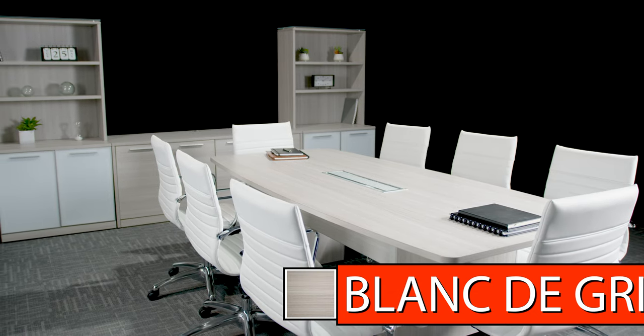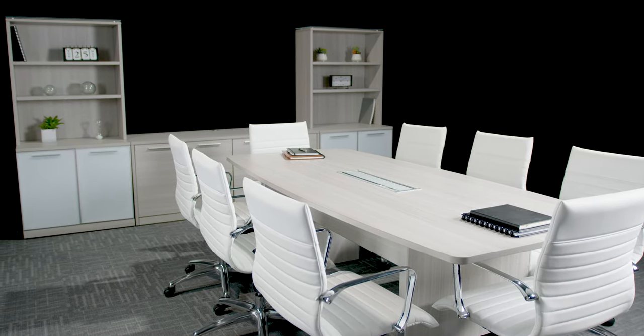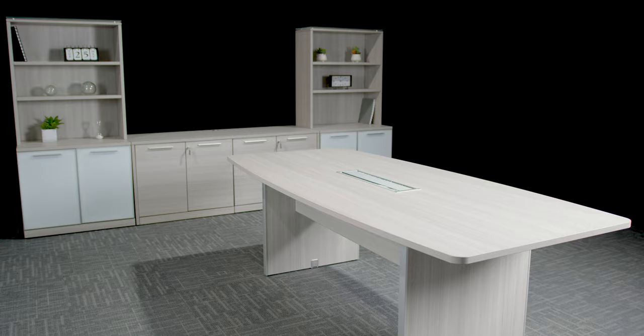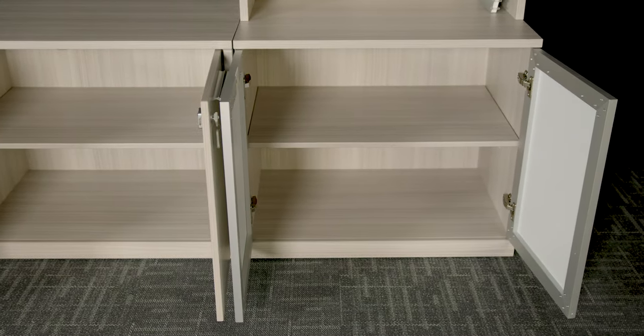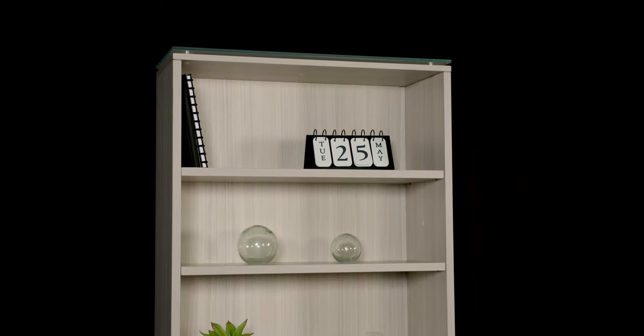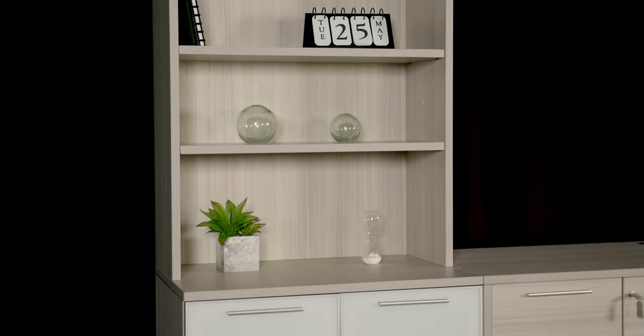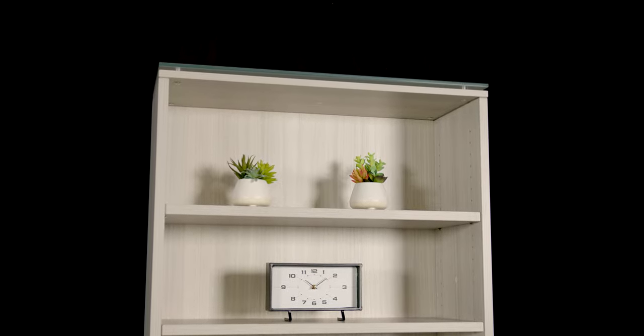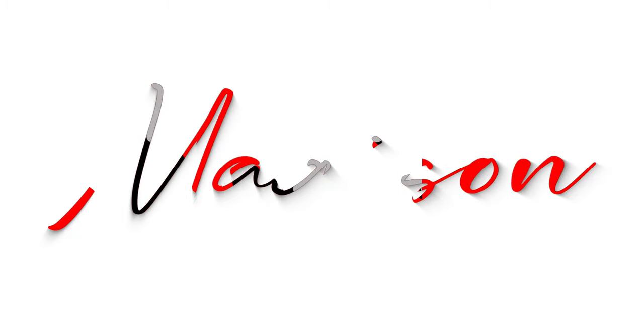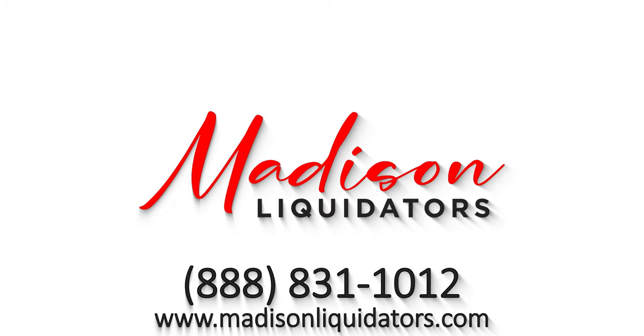From filing cabinets to bookcases, the Potenza series offers everything needed to complete your office space. Check out Corp Design's Potenza series at madisonliquidators.com.